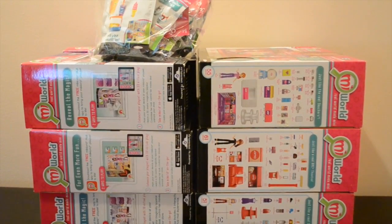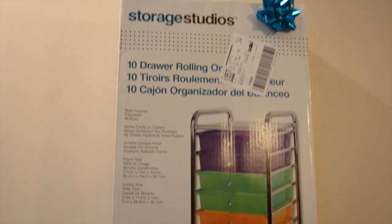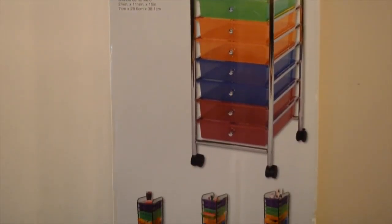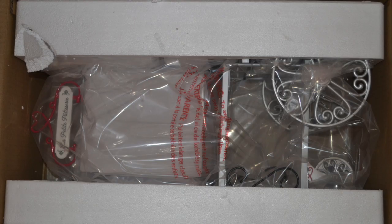We got all the adorable Me World sets and we're thinking of doing a setting up video, so if you want that comment down below. And we know this isn't technically AG related, but the Storage Studio's 10 drawer rolling organizer is definitely something I am super excited about because we are going to be putting all sorts of clothing and accessories in this. And we got Leah's fruit stand which I am so excited for — we are going to be doing a separate review on that. And lastly, Grace's adorable pastry cart, which we'll do a separate review on.